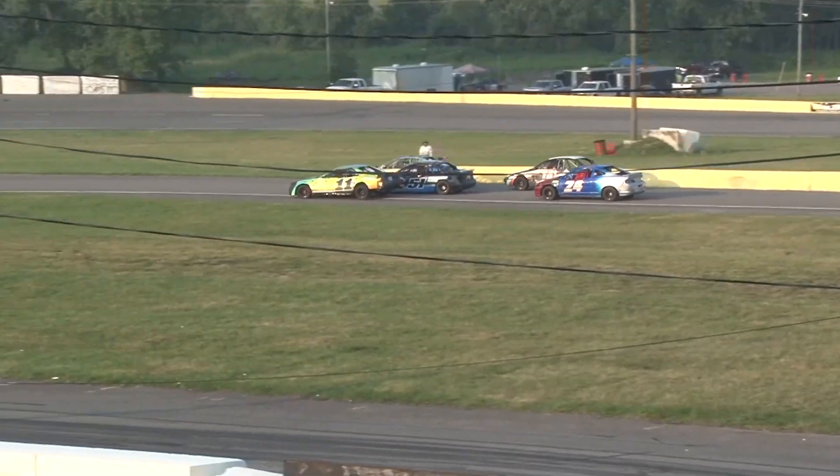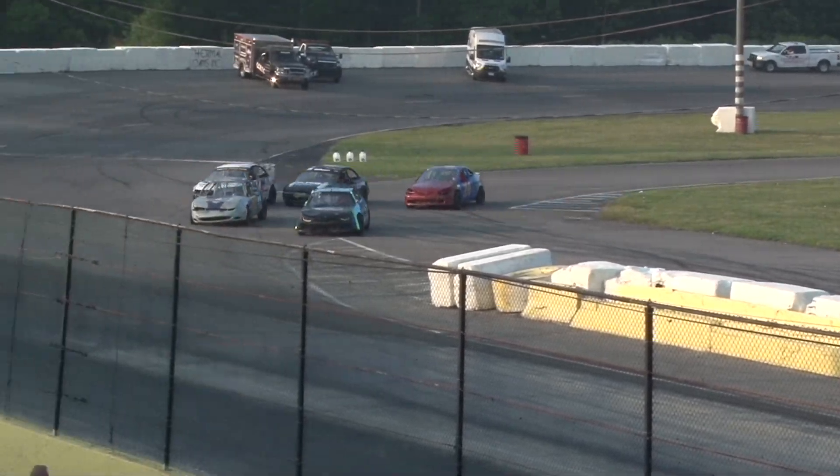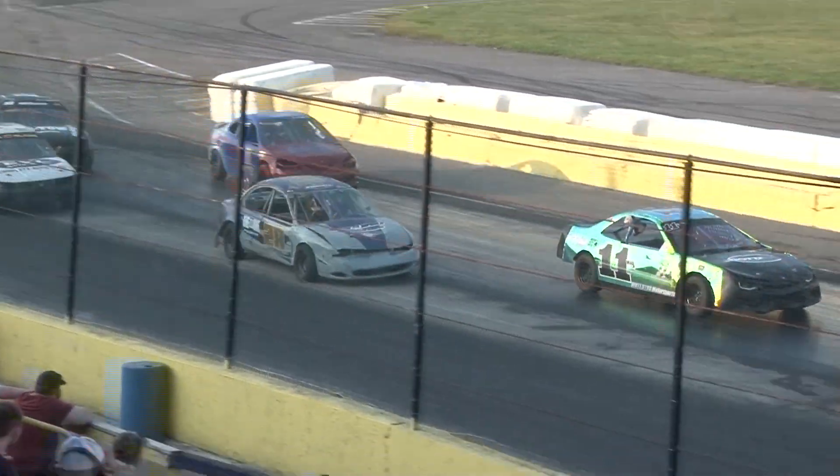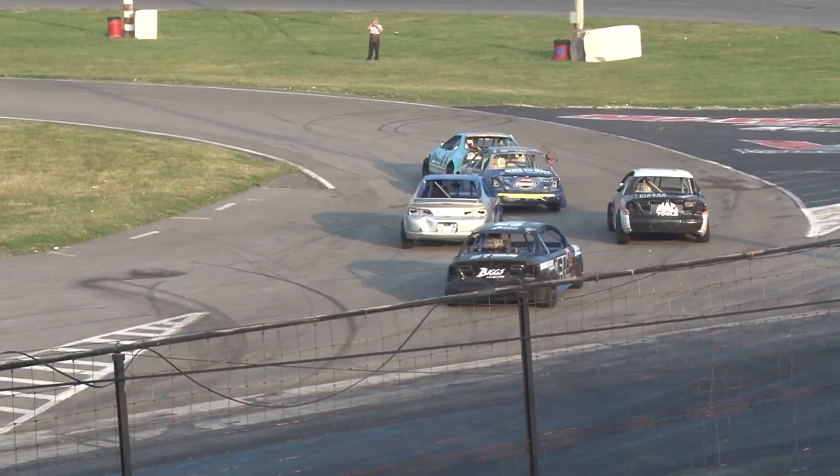Working down the midpoint of the straightaway going into turns number three and four. John Byrd down low, Wyatt Hannon, and a rip in the top of the speedway. The leftover goes to John Byrd. Byrd up front.